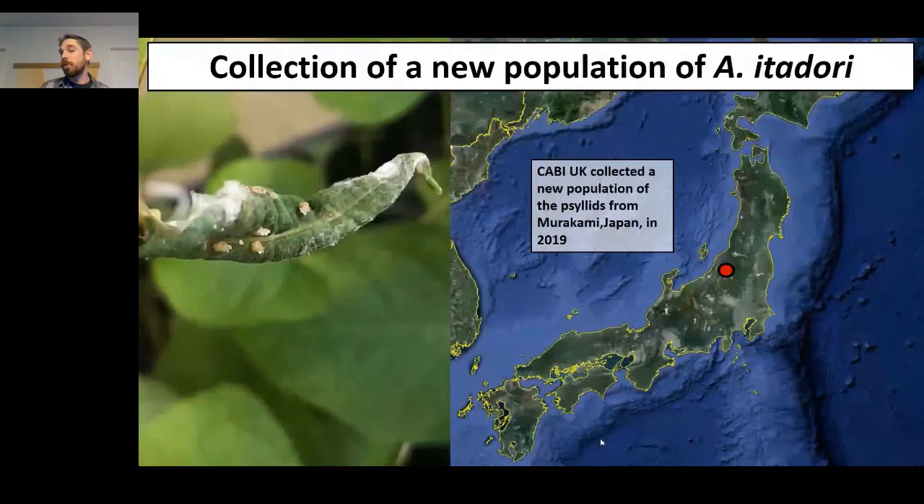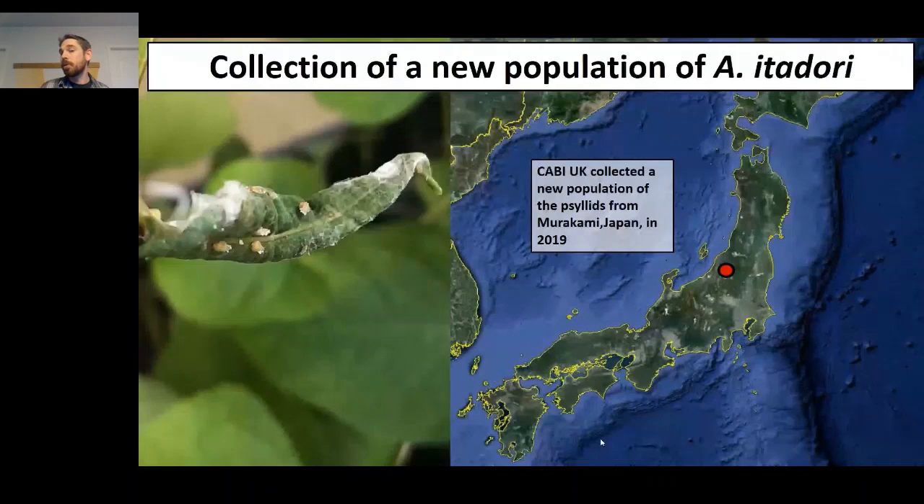They collected from an area called Murakami, and the instantly exciting thing about these particular psyllids was that their feeding on knotweed caused really impressive leaf roll galling damage, which you can see on the left hand side here. These leaf roll galls stunt the plant's growth — good for biological control — but it's the formation of these sheltered, humid structures that we think can actually mitigate some of those nymphal mortality factors and improve the possibility of getting these insects established in the introduced range.